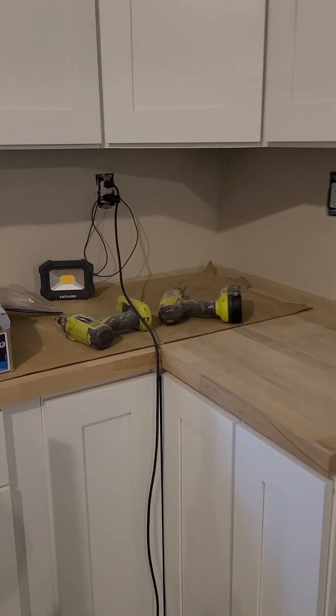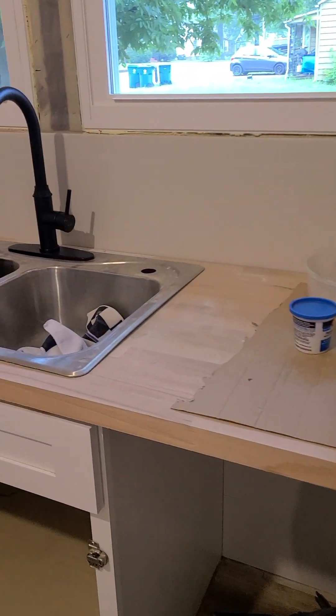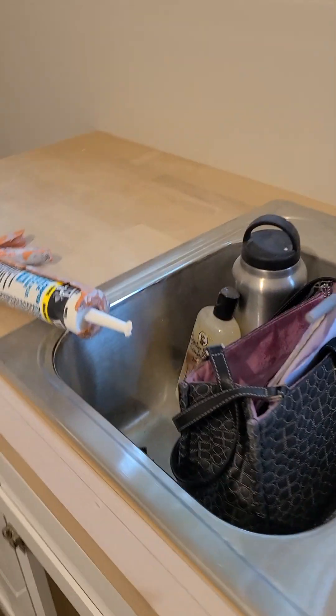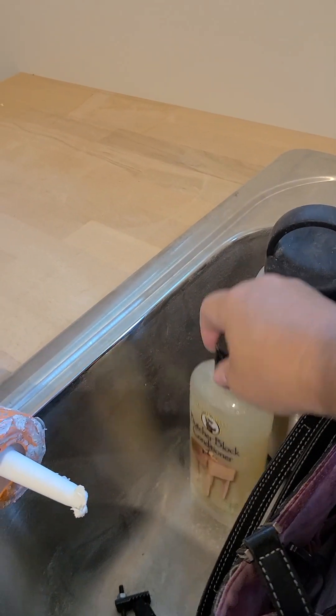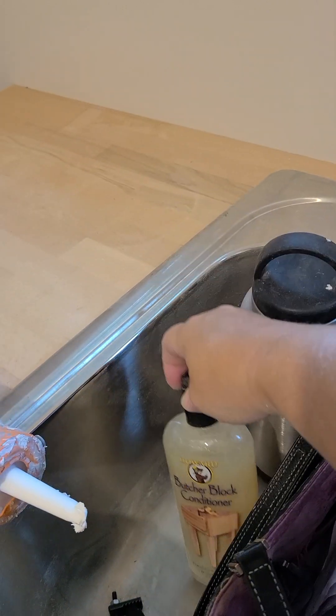Yes, we have countertops — butcher block. It's covered with cardboard. We need to get that oiled today. I have a special product: Howard butcher block conditioner.